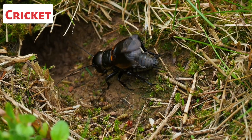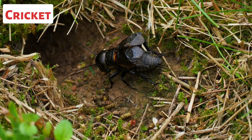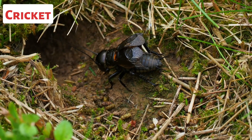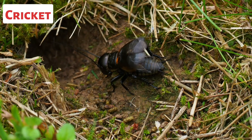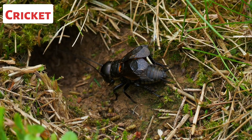This is a cricket. Male crickets are known for their ability to produce a characteristic chirping sound, which serves as a means of communication. The sound is created by rubbing their wings or legs together in a process called stridulation.